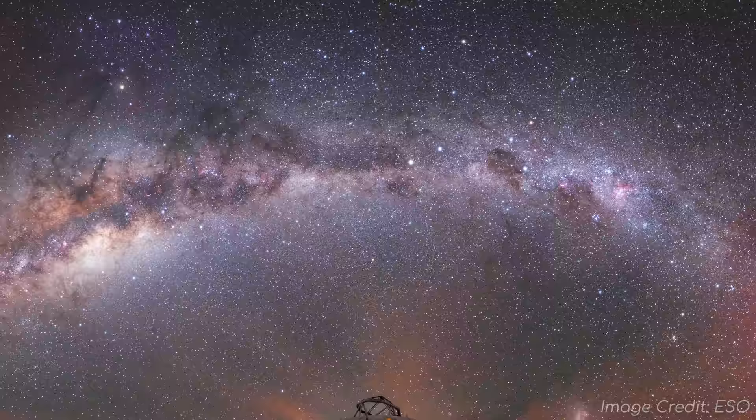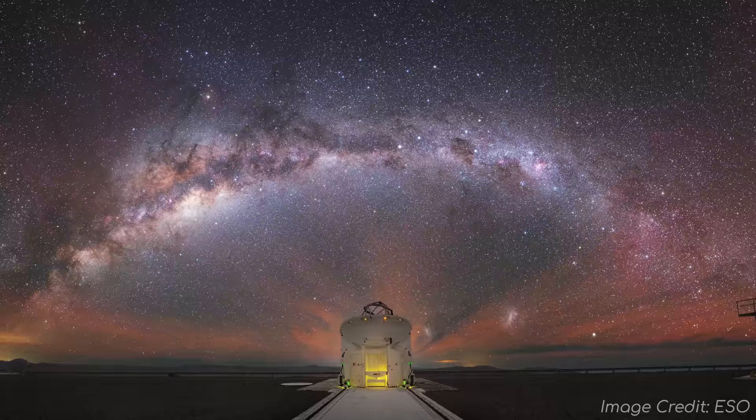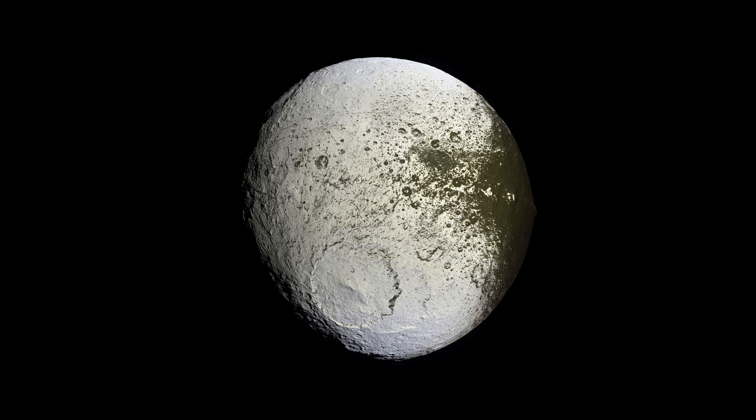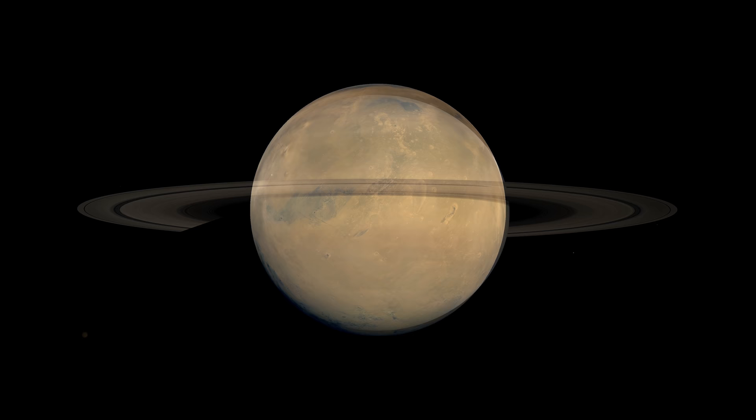Look into the night sky on a clear night and you'll see thousands of stars spanning across your view. These stars are a beautiful reminder of the cosmos we live in. But curiously, when you look at the many different images released by space agencies of objects in space, the background looks mysteriously void of anything. Why is that?